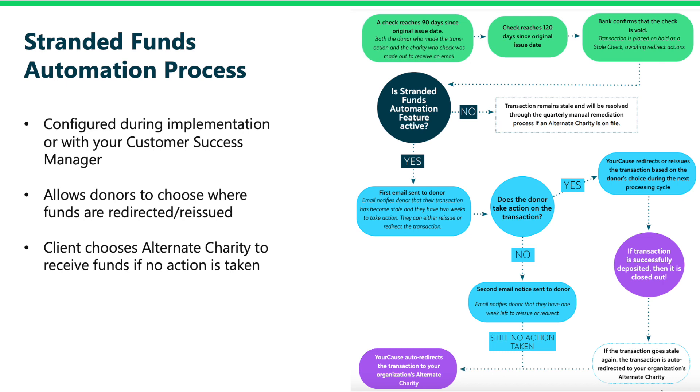So how does this process work? Once a check reaches 90 days from the original issue date, an email is sent to the donor who made the transaction and the charity to whom the check was made out to. If the check reaches 120 days without being deposited, the bank will confirm that the check is void and the transaction moves into the redirect process. If the Stranded Funds Automation feature is not active, then the transaction will be resolved through the quarterly manual remediation process, which we will discuss in a moment.